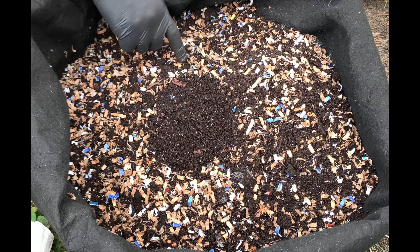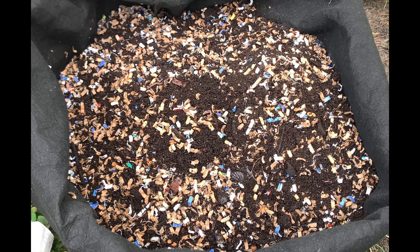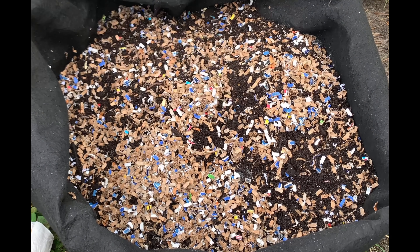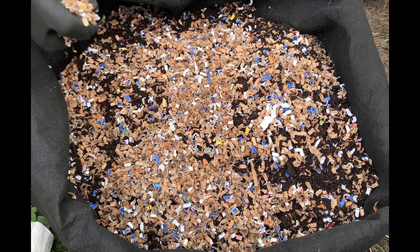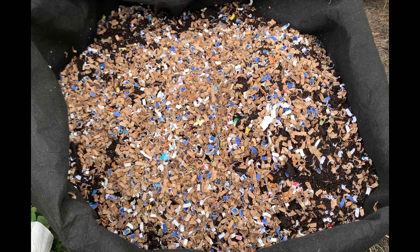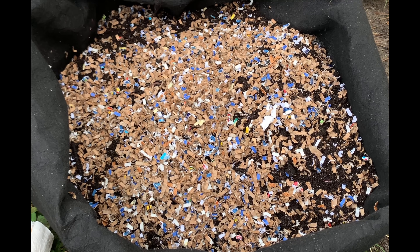We may get a few stragglers that haven't fallen in — we'll just cover them up with some more bedding. This is an outdoor bin exposed to the elements, so they'll get some water to help with these castings. I'll check in every couple of days just to make sure things are good. Hope everybody enjoyed the video — happy vermicomposting, everybody. Take care!